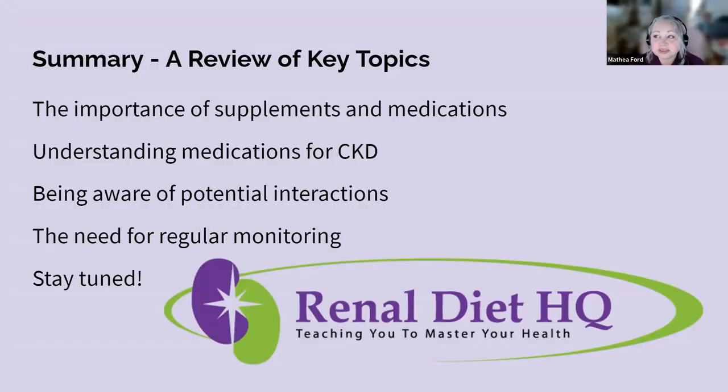Now we've gone over everything related to supplements and medications. We covered the importance of supplements and medications and how they play a crucial role in CKD management, enhancing dietary efforts to address specific health challenges and deficiencies. We looked into a range of essential medications from blood pressure controllers to ESAs for anemia. We addressed being aware of potential interactions — it's vital to understand how supplements, medications, and foods can interact. And we emphasized the need for regular monitoring, as periodic assessments are key to maintaining treatment effectiveness and nutrient balance. Managing CKD involves a blend of medical interventions, lifestyle changes, and consistent monitoring — a joint venture involving patients, caregivers, and healthcare providers.